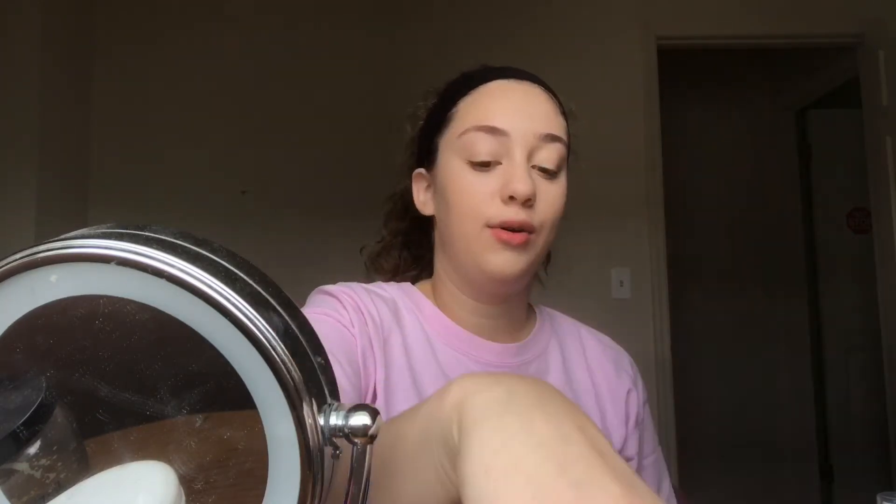I want to try ELF again because I have this foundation with SPF in it. I used this foundation when I went out for the night, we took pictures, and we looked like ghosts. I mean I'm pale, but you could tell it was the makeup because I was bronzed up. I'm taking this dry ELF sponge and just patting it in a little bit to blend it out.